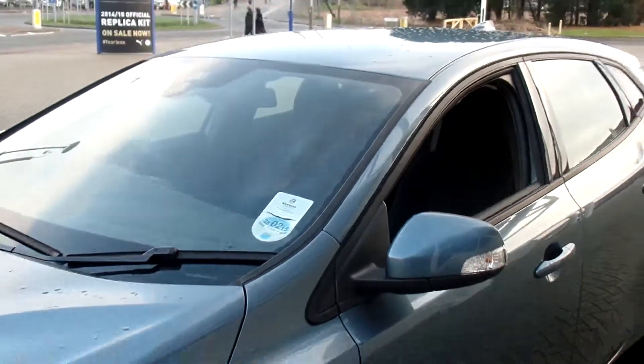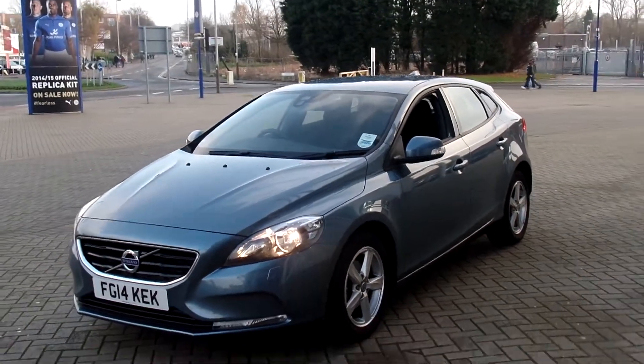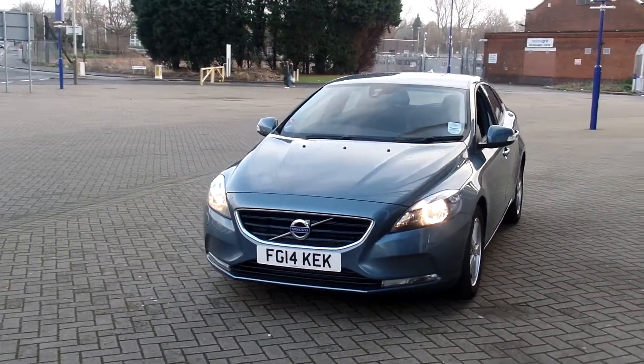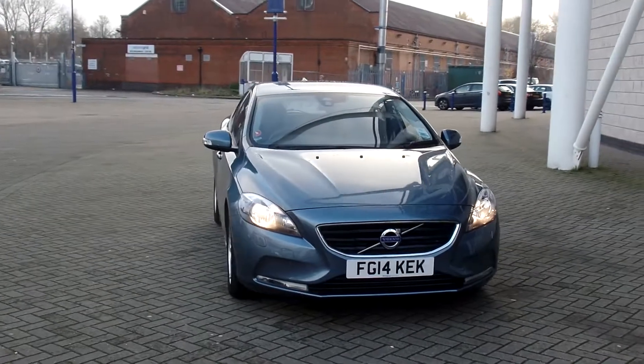As you can see, the car is in fabulous condition throughout. And don't forget that for total peace of mind, every used car at Sturges Volvo has a thorough inspection. Each car is supplied with a 12-month Volvo warranty, which also includes a 12-month European roadside assistance.